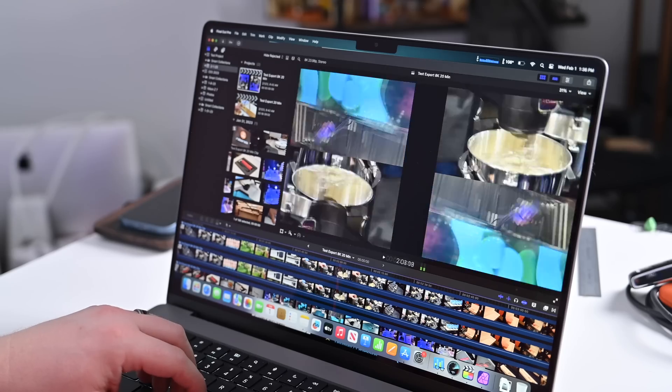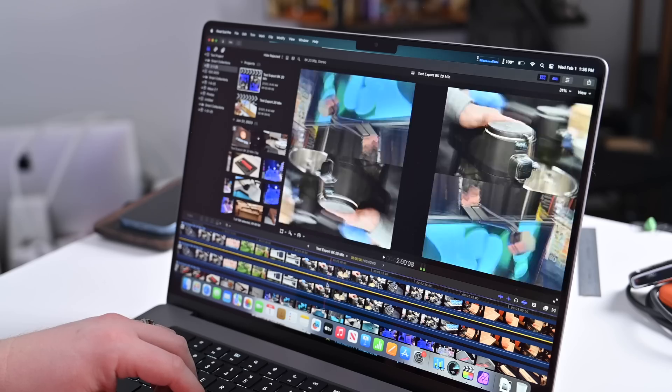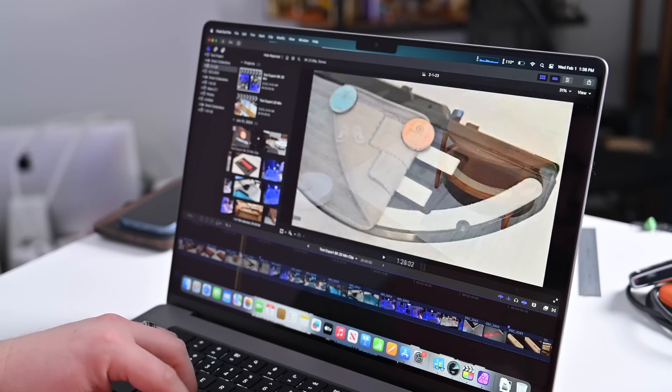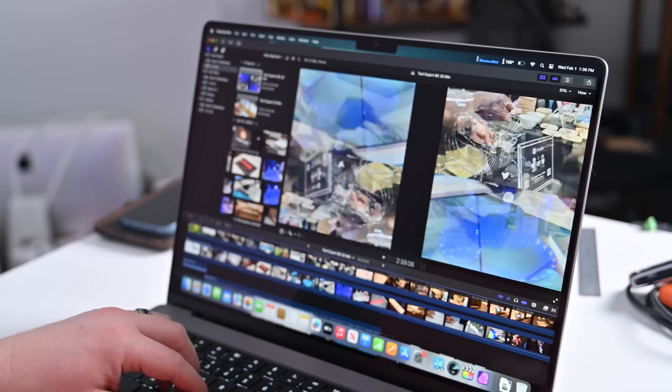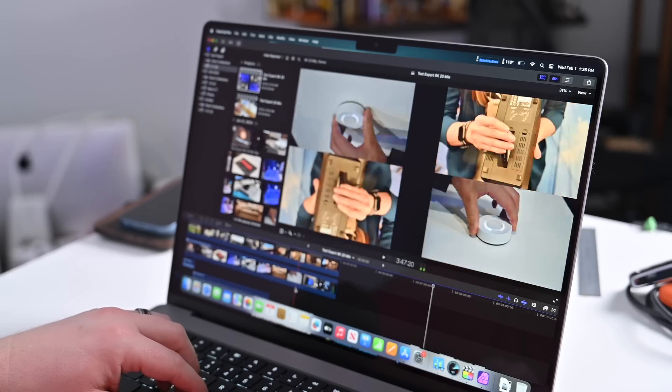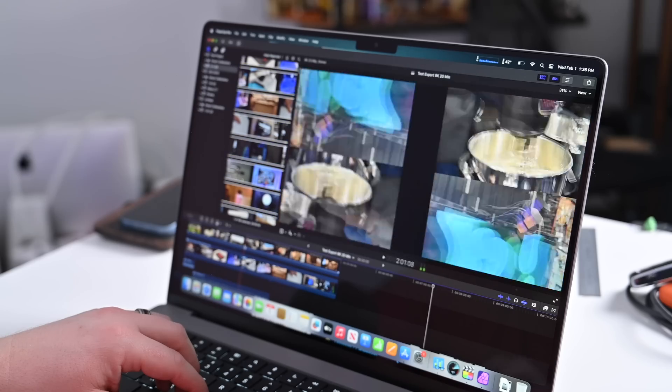I loaded up a video project inside Final Cut Pro, starting with a 4K video that was 20 minutes long. I exported this on the new MacBook Pro and it took just under five minutes — four minutes and 59 seconds to be exact. Then I did the exact same thing off the internal SSD of the last generation model with the exact same project, and this time it took seven minutes and 14 seconds — two whole minutes more than what the new M2 Max was capable of doing.